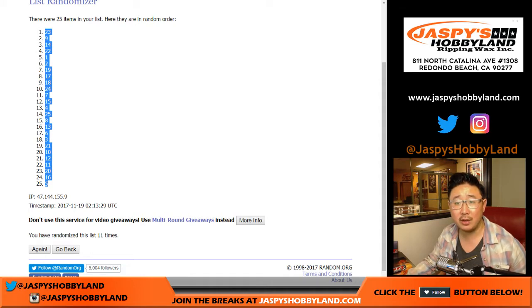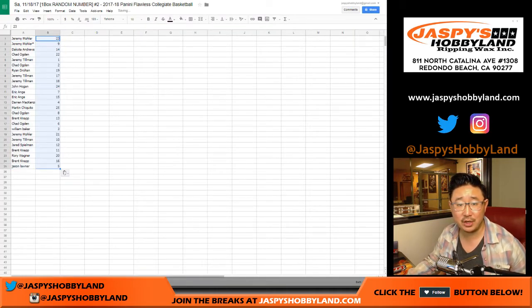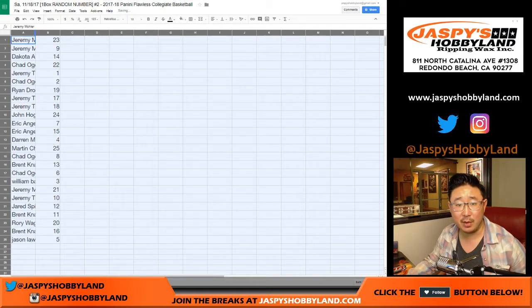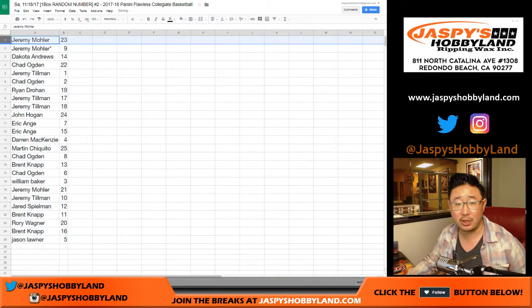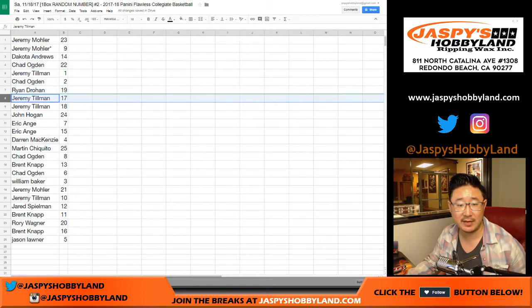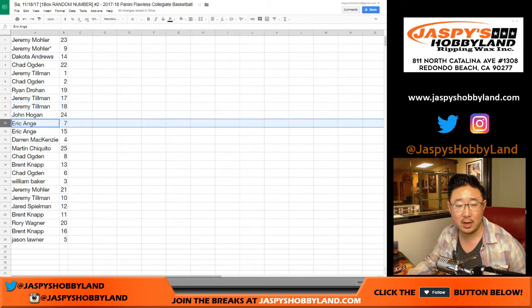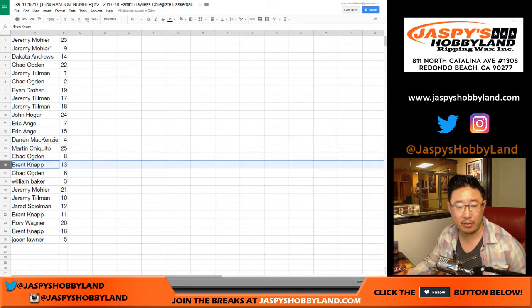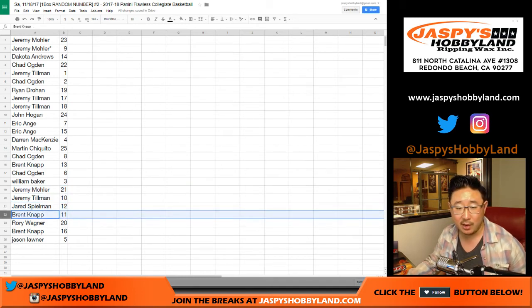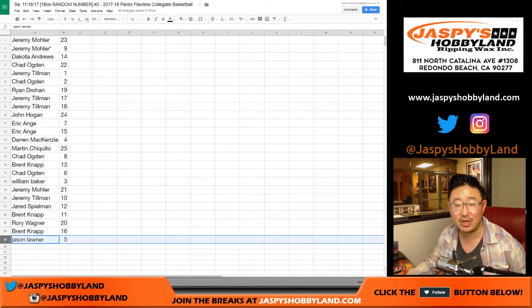Trades are allowed, but I rarely see trades in general, and even less so in these random number breaks. Jeremy, you have 23. Jordan and 9 with your last bought mojo. Dakota with 14, Chad with 22, Jeremy with 1, Chad with 2, Ryan with 19, Jeremy with 17 and 18, John with 24, Eric — EA Sports is in the game — 7 and 15, Darren with 4, Mark with 25, Chad with 8, Brent with 13, Chad with 6, William with 3, Jeremy 33 with 21, Jeremy Tillman with 10, Jared you have 12, Brent with 11, Rory with 20, Brent with 16, and Jason with 5.